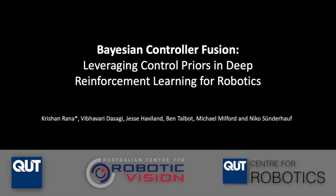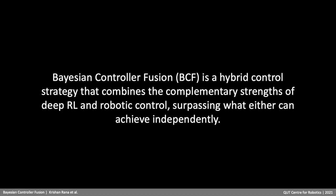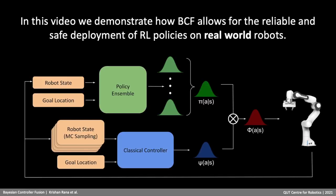Bayesian Controller Fusion is a hybrid control strategy that combines the complementary strengths of deep RL and robotic control, surpassing what either approach can achieve independently. In this video, we demonstrate how BCF allows for the reliable and safe deployment of RL policies on real-world robotic systems.